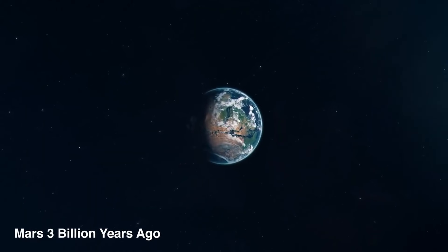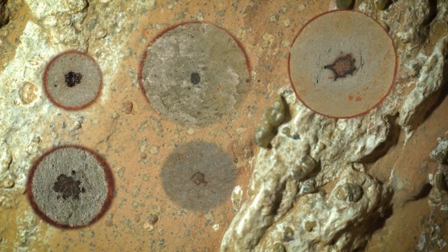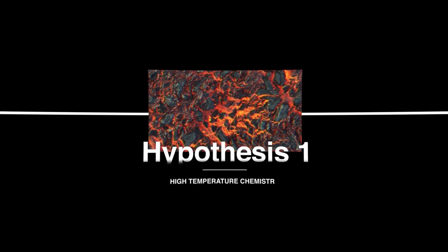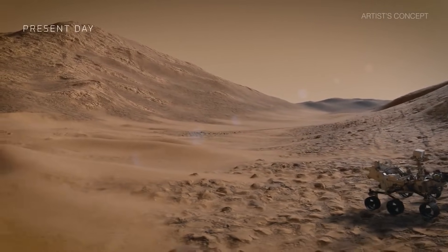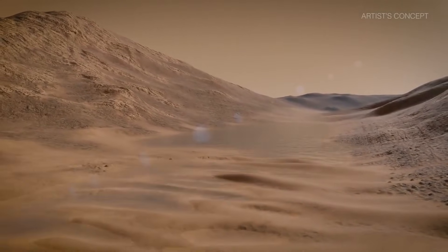The idea is straightforward: collect the suspect rock, lock it in a secure container, and then rocket it back home. Problem solved, right? Well, not so fast. If Mars had a rideshare app, Perseverance would still be waiting for its driver. The Mars sample return mission, which was going to fetch the rock, has been delayed, reshaped, and in some cases nearly cancelled. The rock is ready to ship, sitting quietly in Jezero Crater, but the interplanetary Uber has called in sick. That leaves us with a frustrating limbo — the evidence is stored, scientists are eager, but the ride back to Earth just isn't confirmed yet.